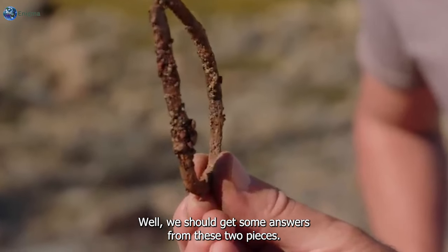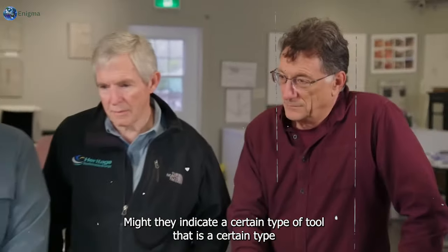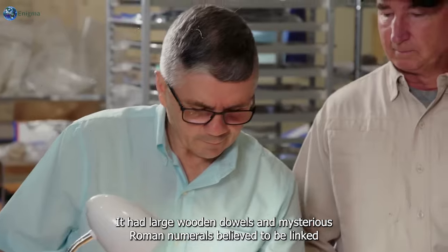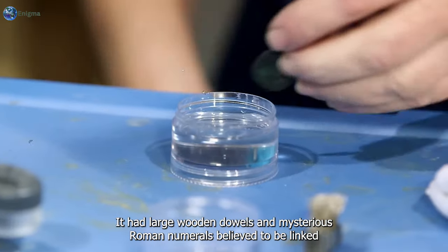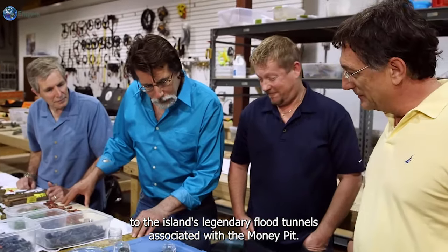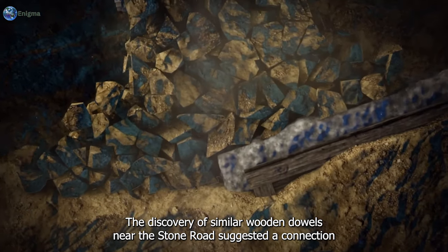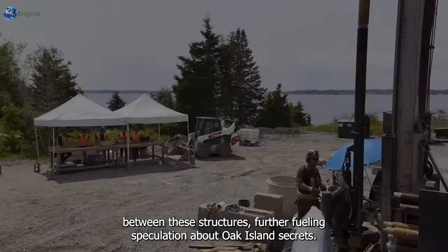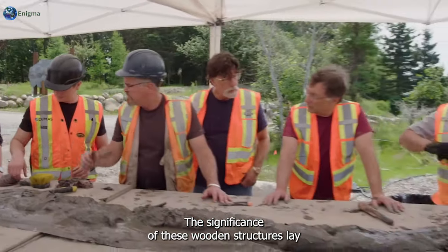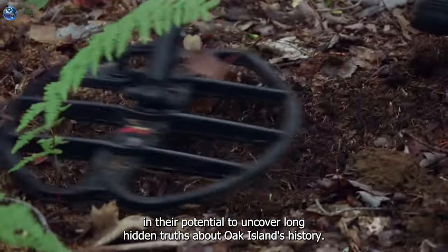"We should get some answers from these two pieces. I think there's some information to be gleaned from them. Might they indicate a certain type of tool, a certain type of cultural influence?" The U-shaped structure had large wooden dowels and mysterious Roman numerals, believed to be linked to the island's legendary flood tunnels associated with the Money Pit. The discovery of similar wooden dowels near the stone road suggested a connection between these structures, further fueling speculation about Oak Island's secrets.